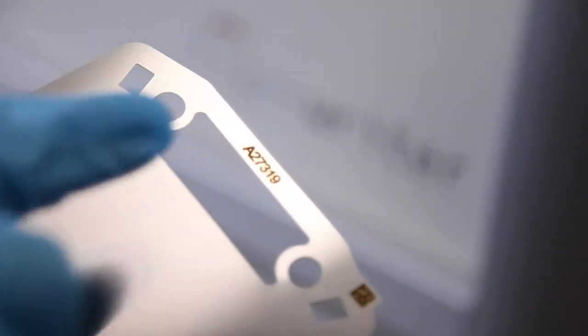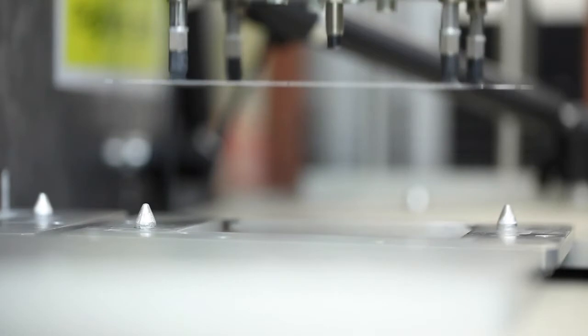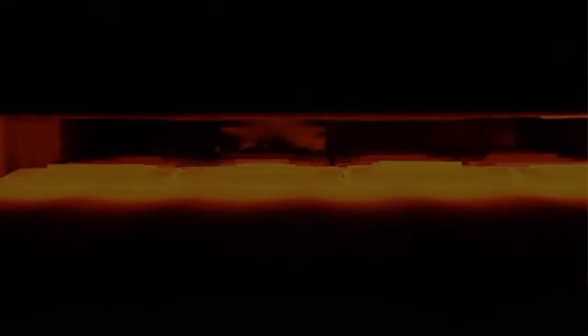To make a steel cell, we take a sheet of steel, we drill some holes, and we screen print ceramic ink. But the clever thing is that we've managed to formulate it so that we can fire at low enough temperatures not to change the steel.